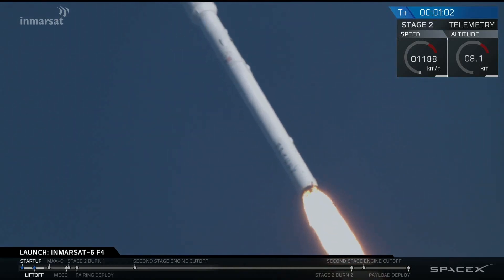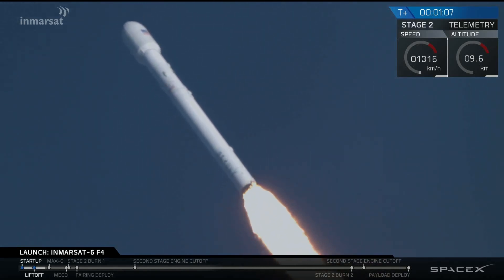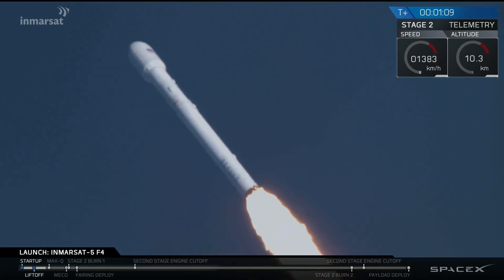Just over T-plus one minute in the flight, we're hearing nominal call-outs. The Merlin engines have throttled down in preparation for passing through the period of maximum dynamic pressure.